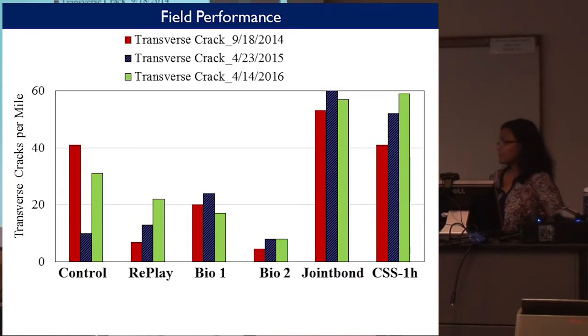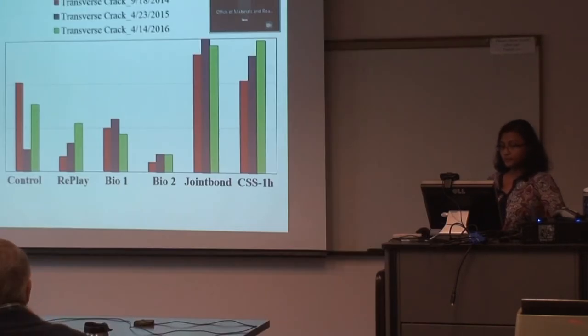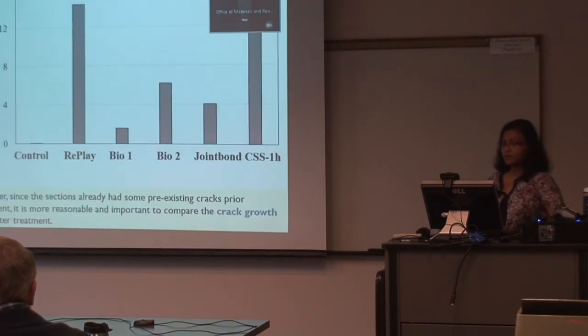This is the field performance in terms of transverse crack per mile. The distress survey was performed every year since the sealant application in 2014, 2015, and 2016. As you can see, Replay and BioRestor — Bio1 and Bio2 representing two different application rates for BioRestor — had less cracking compared to Joint Bond and CSS-1H. However, since this is a one-year-old pavement when they were applied, it's better to compare the crack growth rate after treatment because there may have been some pre-existing cracks.